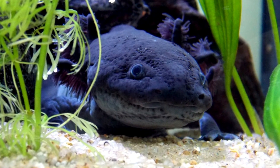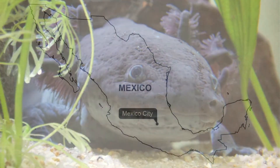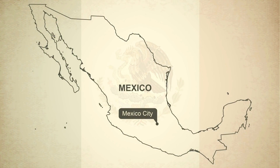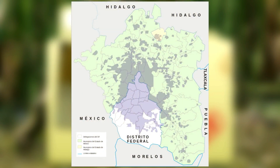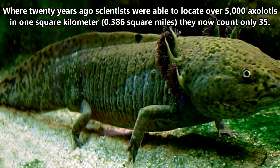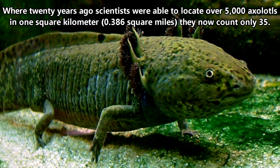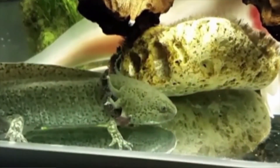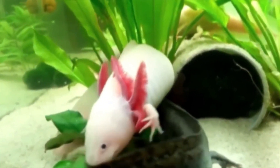This wouldn't be an issue if the only place they're found in the world wasn't being drained for drinking water and contaminated with city pollution. Axolotls are from Mexico, living wildly only in the waterways surrounding Mexico City. They were once abundant in lakes Chalco and Xochimilco, but Lake Chalco no longer exists, and Lake Xochimilco is now just a system of canals. Where 20 years ago scientists were able to locate over 5,000 axolotls in one square mile, they now only count 35. This is why axolotls are listed as critically endangered in the wild, and unless something changes really fast, it's possible we'll see them go extinct in the wild within our lifetime.